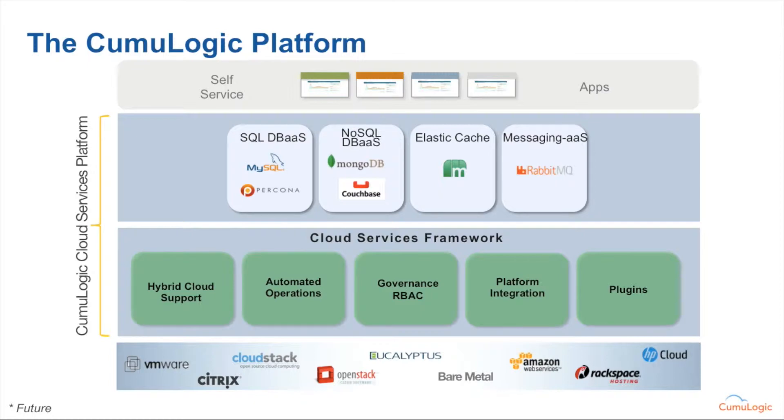All of our functionality is exposed via a RESTful API. While there is, of course, an administrator and a user portal that can be used to interact with the platform, the important part here is that we'll be using that RESTful API exposed by our core platform as a way to bridge between Cloud Foundry and the Cumulogic backend services.